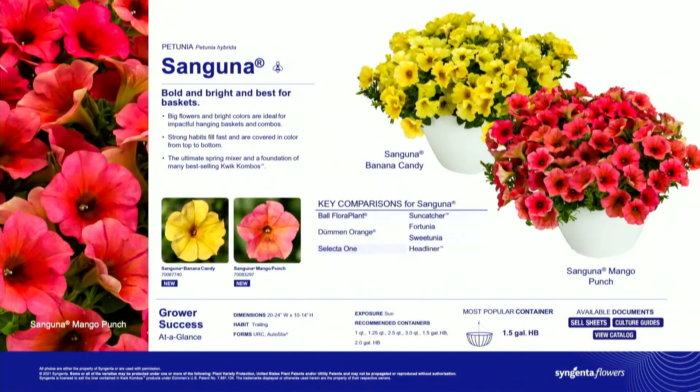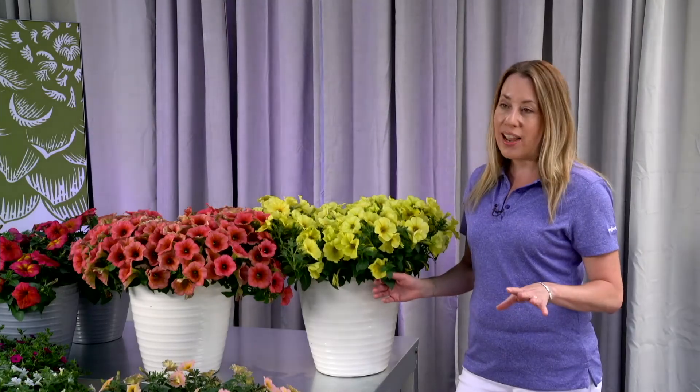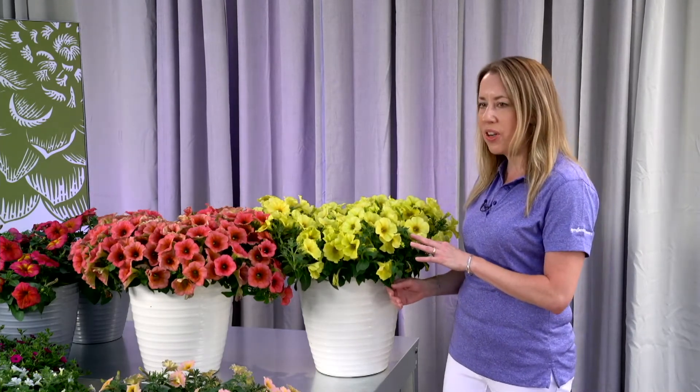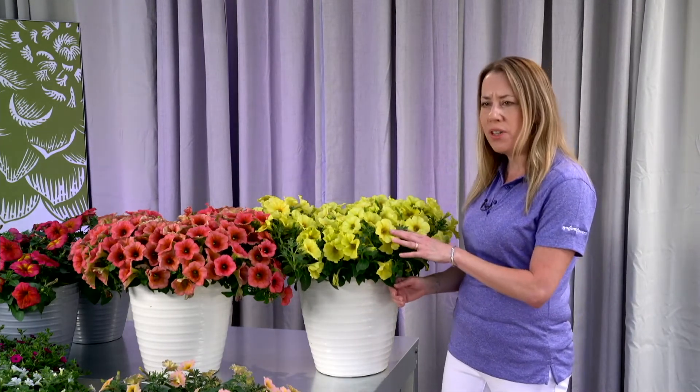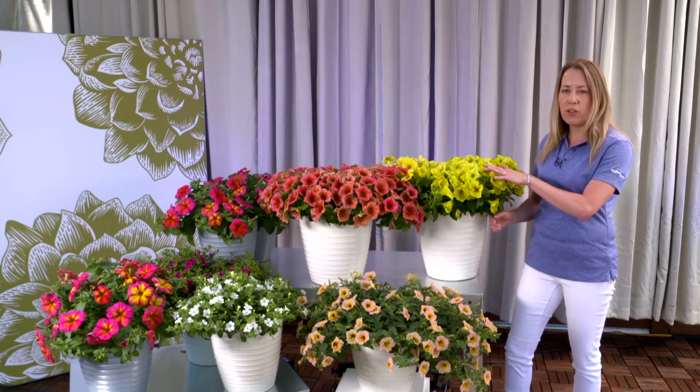For this upcoming year, we've got two fantastic new colors to add to the mix. I'm standing next to this gorgeous Banana Candy. Yellow petunias are all the rage this season, and this variety offers a really beautiful mid-tone yellow flower color. What I really like about it is this touch of rose right in the center of the flower. As you have cooler night temperatures, this rose expression really comes out even stronger. This is a vigorous selection, great as a component for mixed combinations or on its own in big baskets.